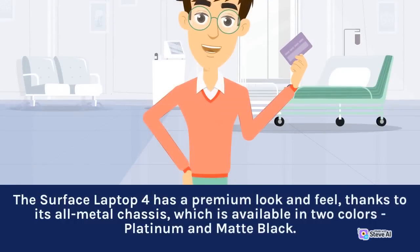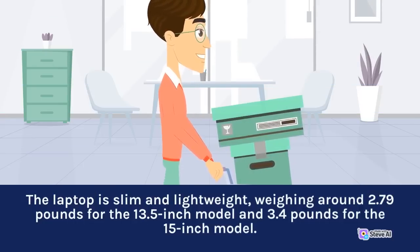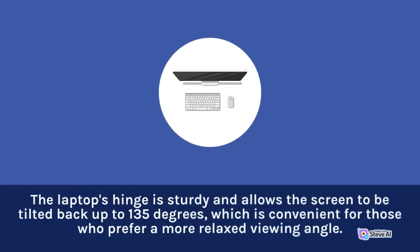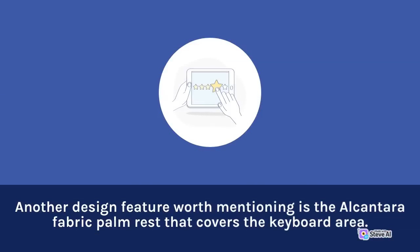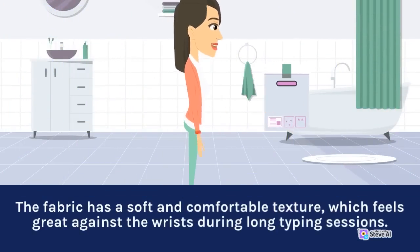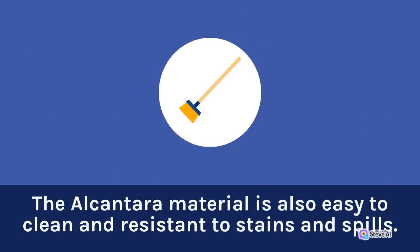The Surface Laptop 4 has a premium look and feel thanks to its all-metal chassis, which is available in two colors: platinum and matte black. The laptop is slim and lightweight, weighing around 2.79 pounds for the 13.5-inch model and 3.4 pounds for the 15-inch model. The laptop's hinge is sturdy and allows the screen to be tilted back up to 135 degrees. Another design feature worth mentioning is the Alcantara Fabric Palm Rest that covers the keyboard area. The fabric has a soft and comfortable texture, which feels great against the wrists during long typing sessions, and the Alcantara material is also easy to clean and resistant to stains and spills.